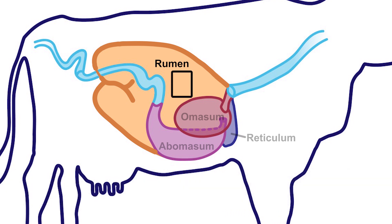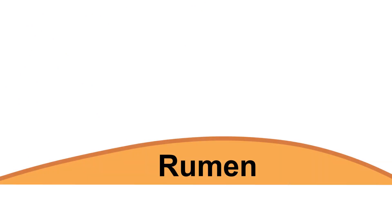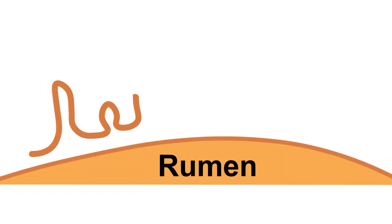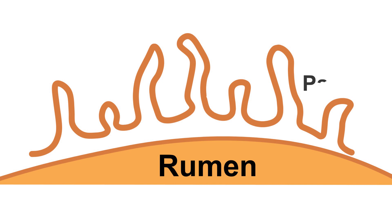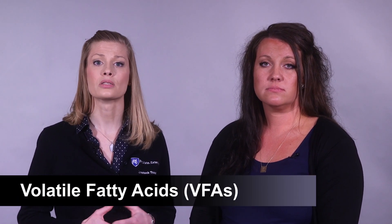Researchers can put a window, or cannula, like the one pictured here, into the rumen in order to be able to study this important organ. The rumen's tremendous capacity for absorption stems from its many finger-like projections called papillae, which increase the surface area of the rumen and allow for increased absorptive capacity.